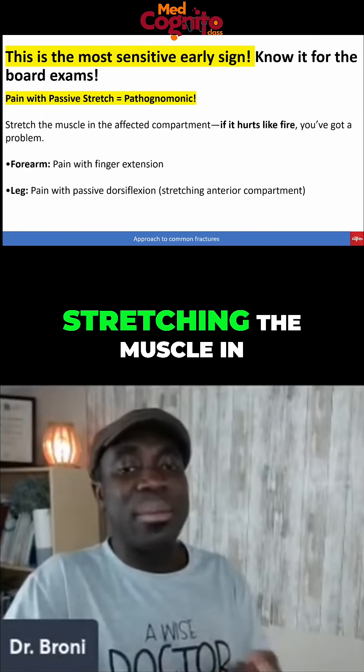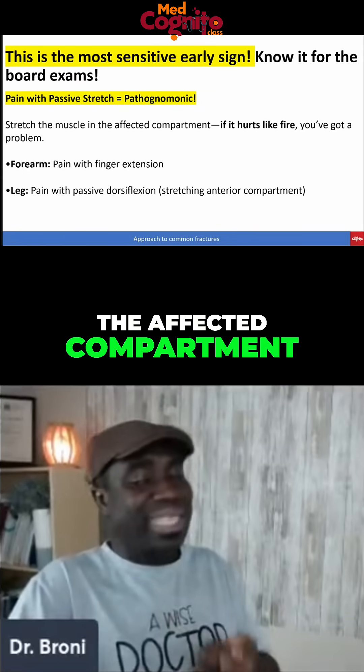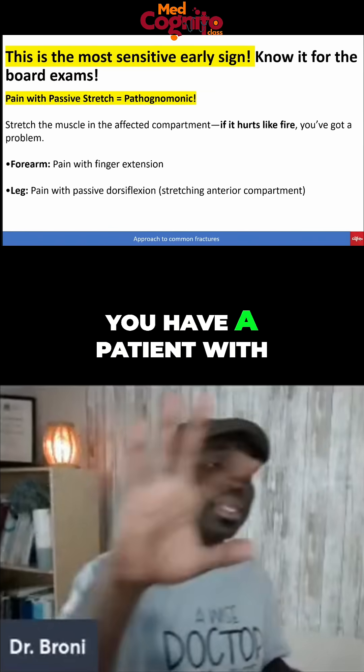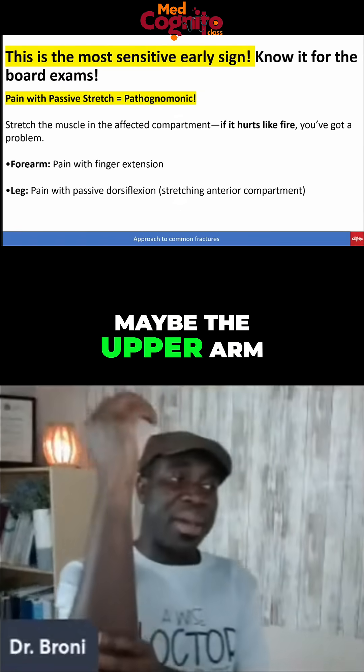To stretch the muscle — stretching the muscle in the affected compartment — it hurts like fire. You've got a problem. So for example, you have a patient with trauma to maybe the upper arm.